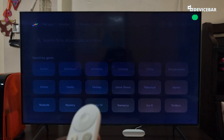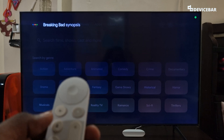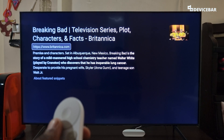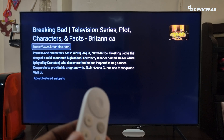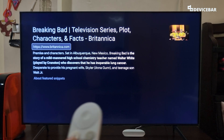We can also try like, 'Breaking Bad synopsis.' — According to Britannica, set in Albuquerque, New Mexico, Breaking Bad is the story of... This could be helpful before we start watching something, or if we just want to listen to the plot rather than reading it.